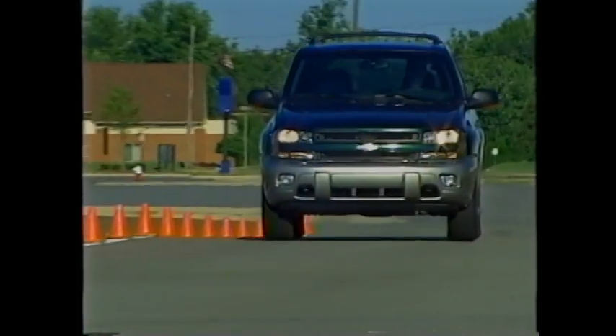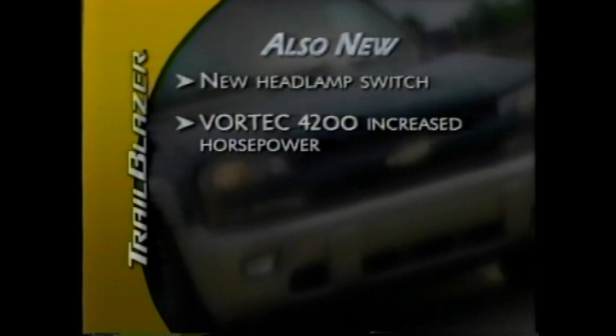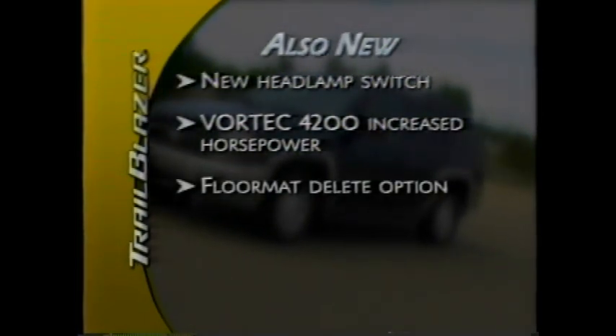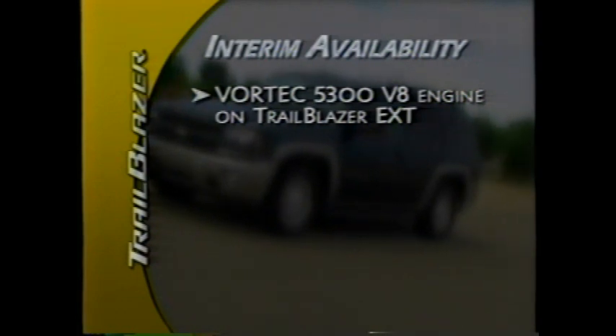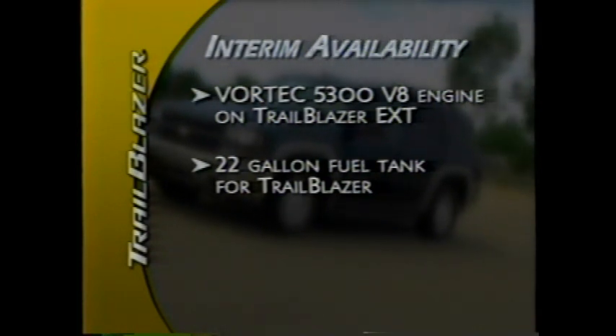Also new for 2003, Trailblazer and Trailblazer EXT offer a new headlamp switch and increased horsepower from the Vortec 4200 engine. Customers will also have the option of deleting front and second row floor mats. Available mid-model year are the Vortec 5300 V8 engine for Trailblazer EXT and a larger-capacity 22-gallon fuel tank for Trailblazer.